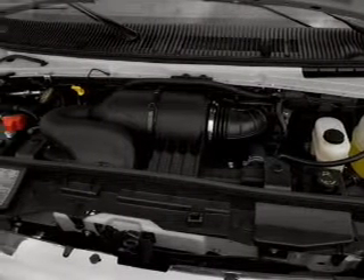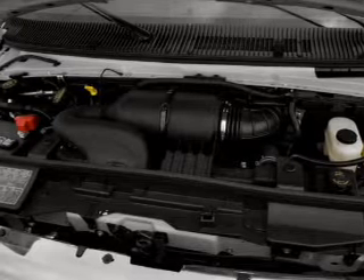An AM-FM stereo, power steering, an adjustable tilt steering wheel, and air conditioning.